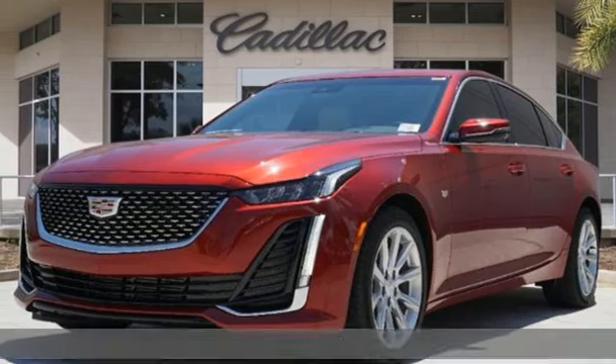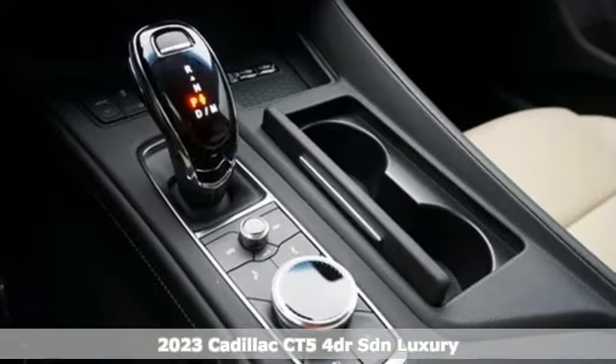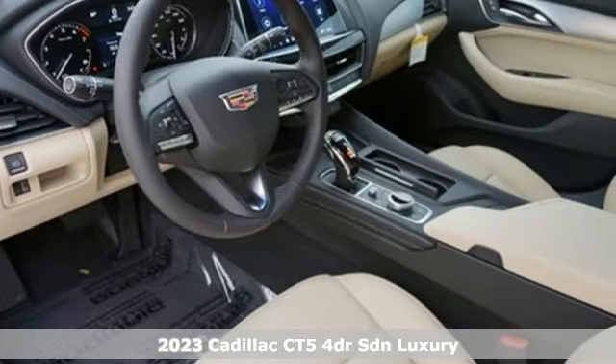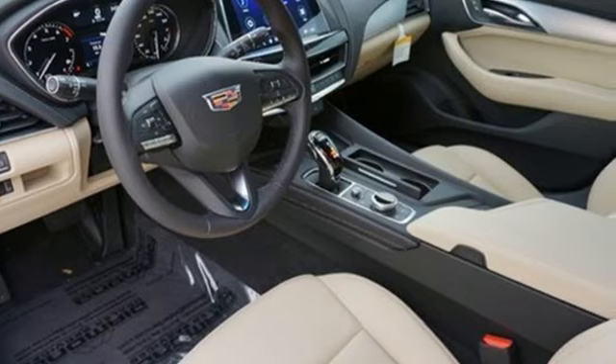It's a new 2023 Cadillac CT5. It's born for life in the fast lane, with looks that make you want to stop and stare. Get ready for an impressive combination of features.